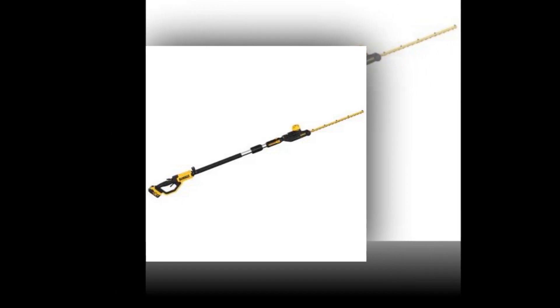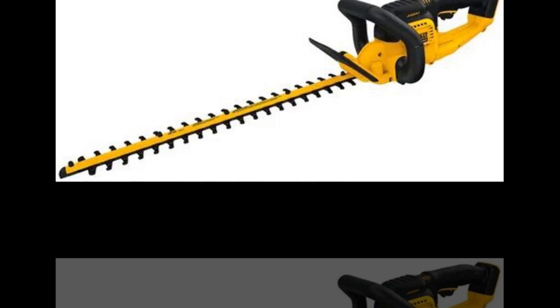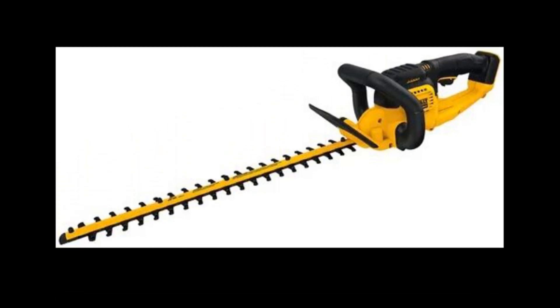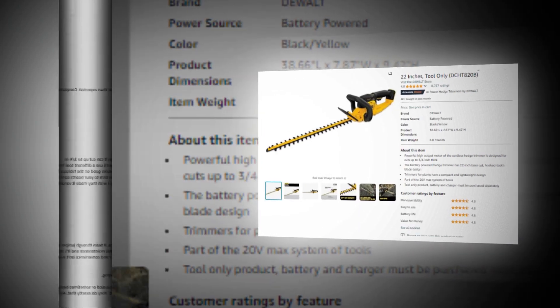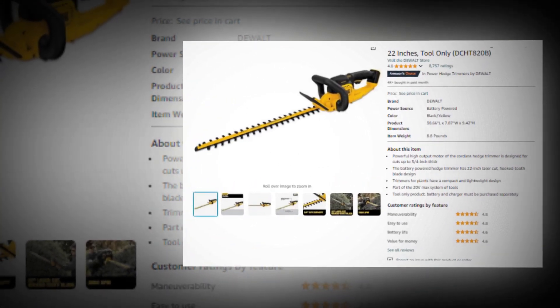This is a tool-only product. Thank you very much for staying with us. How did you like the video? Please comment. If you like it, give it a like, and if you want to get more videos, please subscribe to our channel. You can comment which product you want to know about in the next video. Thank you very much. Bye-bye.